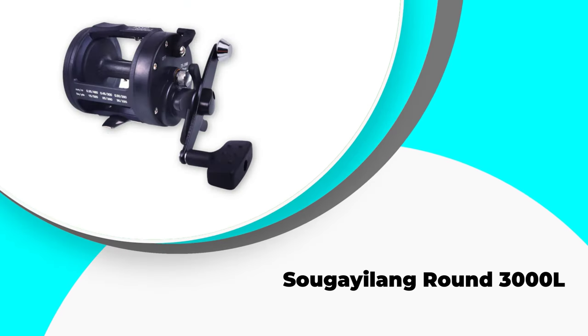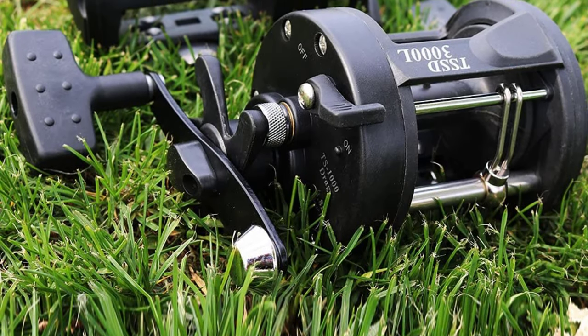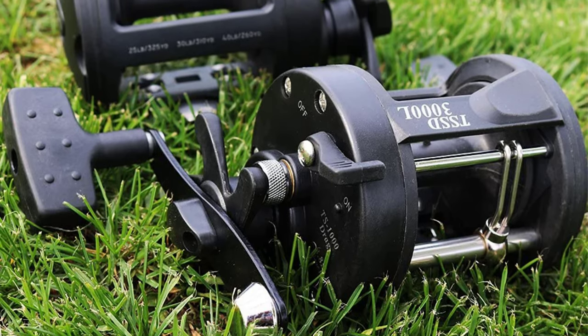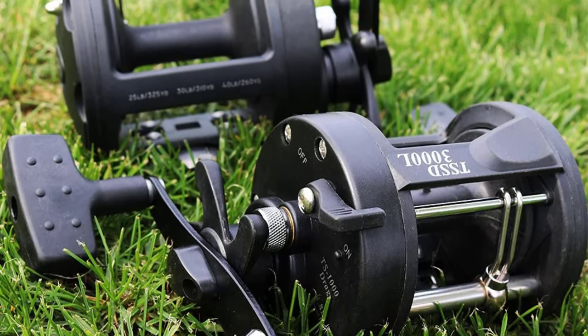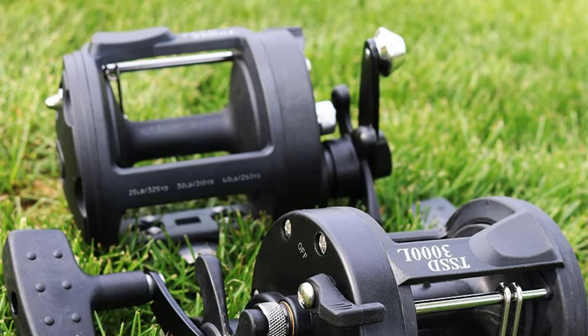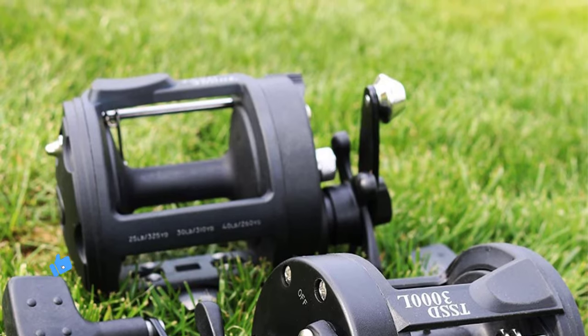Number 5: Sugalong Round 3000L. The Sugalong Round baitcasting fishing reel is the best pick incorporating all essentials for trophy hunters to catch heavy and oversized fish. Whether you want to catch a giant catfish, walleye, carp, or desire trolling offshore fishing for saltwater species, it can be an excellent reel for wreck fishing and bottom anglers even in the deep sea.